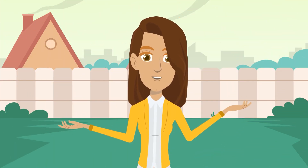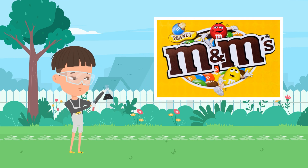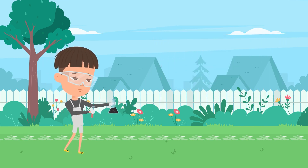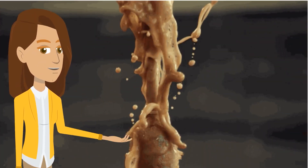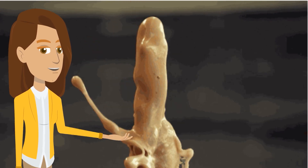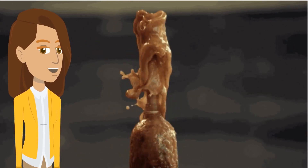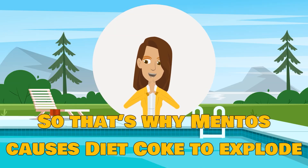You can also use other candies that have a similar shape, such as M&Ms, but they will not produce a similar eruption because they are really smoother than Mentos. Basically, it's those peaks and valleys on the candy's surface that allow carbon dioxide bubbles to form very, very quickly, and that leads to a great explosion. So that's why Mentos causes Diet Coke to explode.